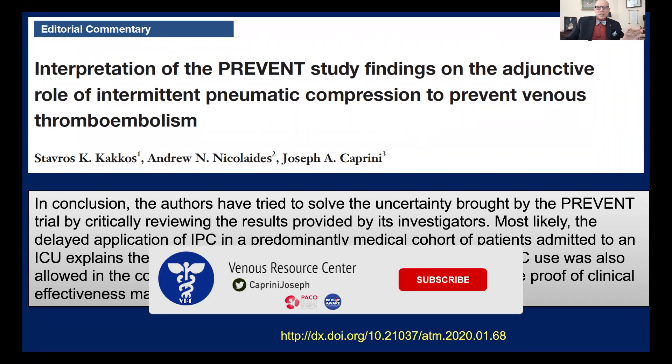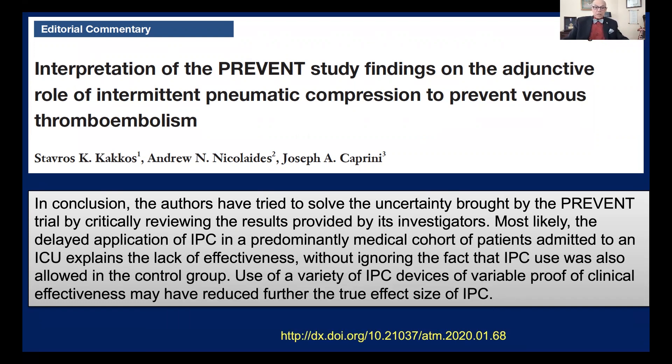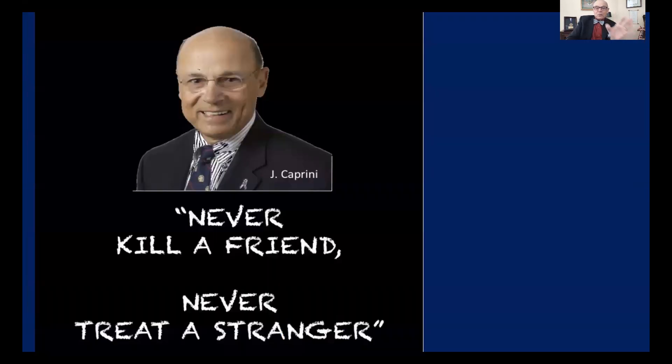I would also like you to take a look at a study we wrote regarding the interpretation of the so-called PREVENT trial. We concluded that the delayed application of IPC in a predominantly medical cohort of patients admitted to ICU most likely explains the lack of effectiveness, without ignoring the fact that IPC use was also allowed in the control group. The use of a variety of IPC devices of variable clinical efficacy may also have reduced the true effect size of IPC. The viewer needs to go back and look at both studies and make up their own mind. But remember: that doesn't address the witch's brew — don't forget about the witch's brew.